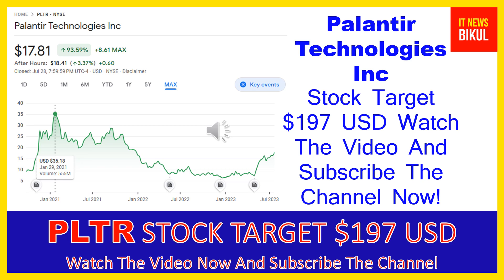PLTR stock now closed at $17.81 USD level on July 28th. If you want, you can invest now on PLTR stock and you can earn good profit in coming days.